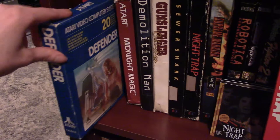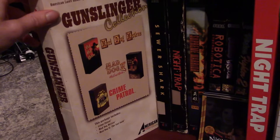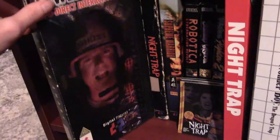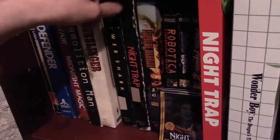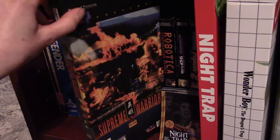We have some Atari 2600 boxed games: Defender (I really love that game) and Midnight Magic. For the 3DO we have Demolition Man, Gunslinger Collection (I don't have a light gun for the 3DO though I do have one for the CD-i — I really want one), Sewer Shark (looks better on the 3DO than the Sega CD), Night Trap (definitely better on the 3DO than the Sega CD — especially versus the European Sega CD version which looks really nasty), and Supreme Warrior (still really difficult to control).